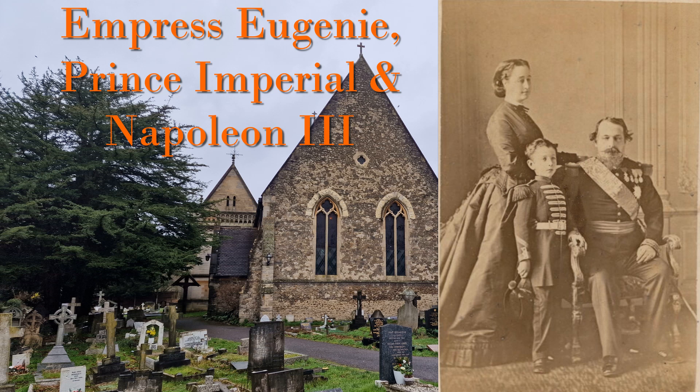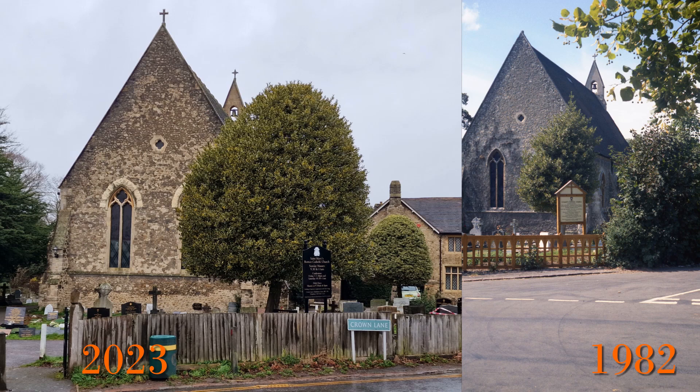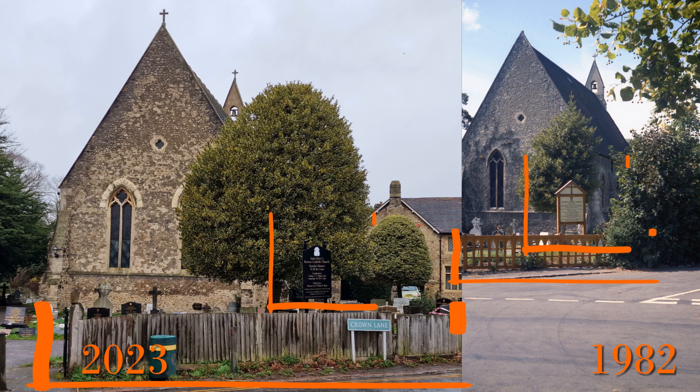Both bodies were later moved to Hampshire in 1889 by the Empress. Comparing 1982 with 2023, looking at the building itself, the only change I can really see is that there is now a cross on the roof at the front, whereas in 1982 there was not. I'm guessing that the original cross had fallen off sometime before 1982. The only other changes are fencing and signage, with both being simpler in 2023.